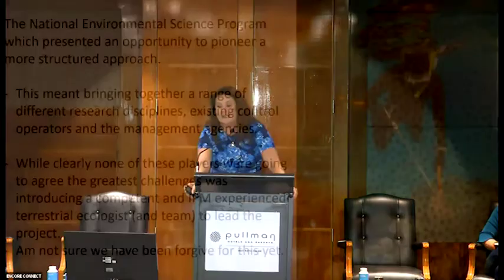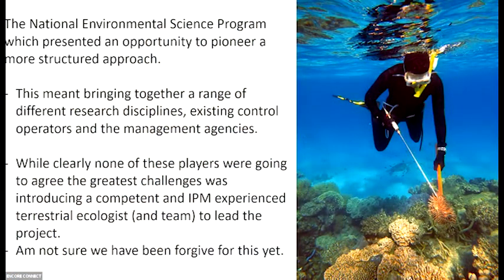Enter the National Environmental Science Program — an opportunity to pioneer a new structured approach. This meant bringing together a range of different research disciplines, existing COTS control operators who at the time were AMPTO, and management agencies. Now don't think any of these people are going to agree with each other at any given point in time. Anyone who's been involved in marine management on the GBR knows that nobody agrees the vast majority of the time. So it's always an interesting process when you herd them all together in a room and lock the door.